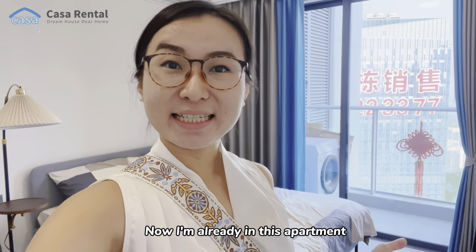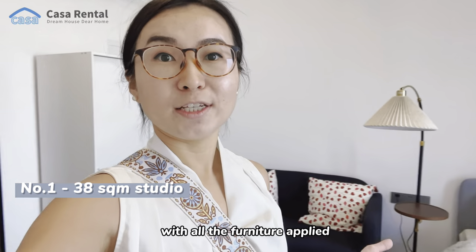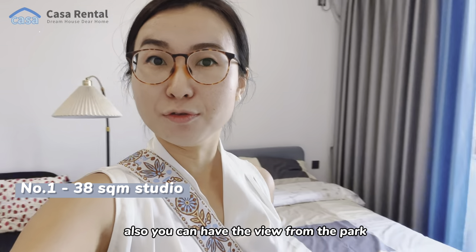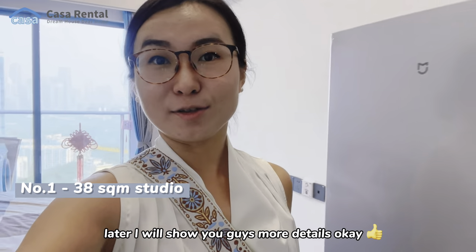Now I'm already inside this apartment. This is a 30 square meter studio type apartment with all the furniture included. You can also have the view of the park from your balcony. I'll show you more details in a moment.